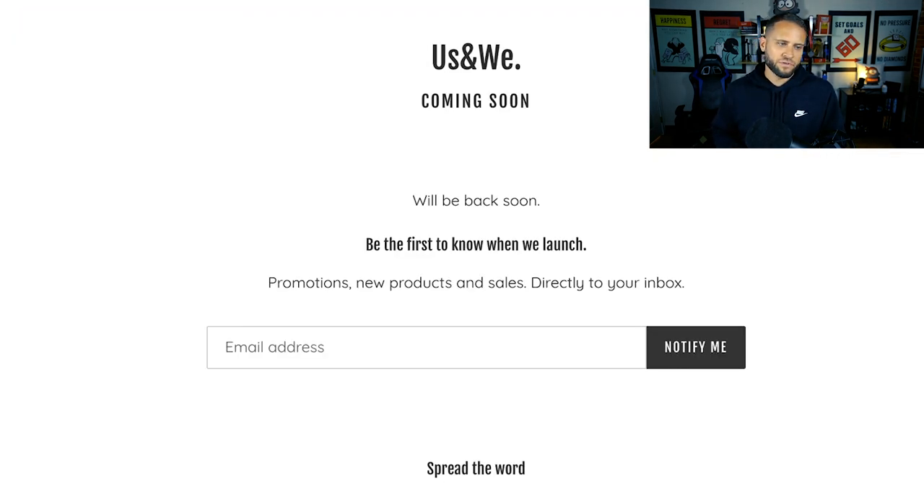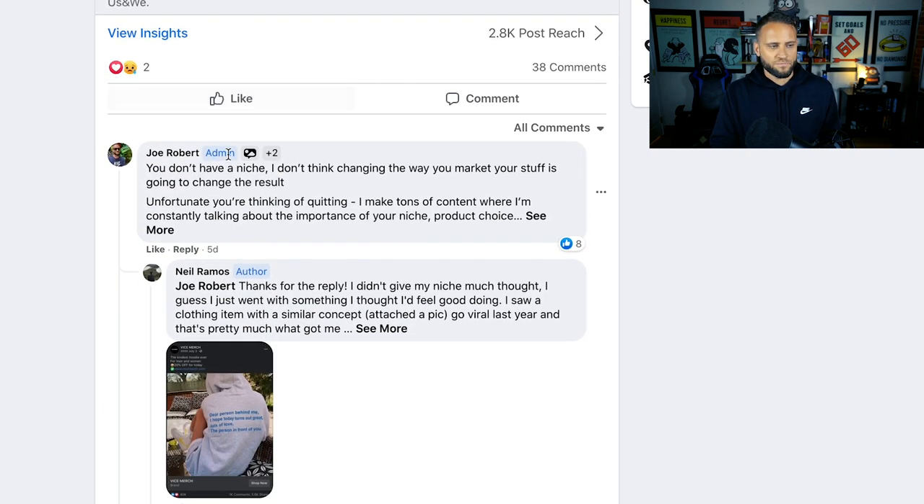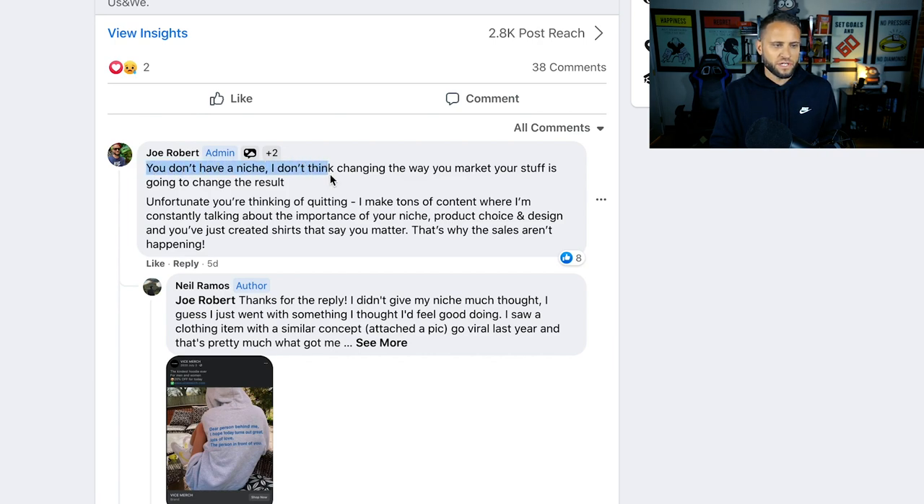After Neil made this post, a whole bunch of people including me were telling him some of the things they thought he needed to fix. We'll look at those, but the store is no longer viewable — Neil has put a password on it, so we're not actually going to be able to look at it. What we can do is look at some of the comments. My comment basically said: you don't have a niche. I don't think changing the way you market your stuff is going to change the result.